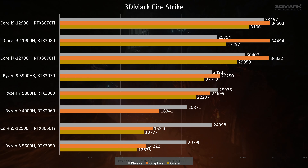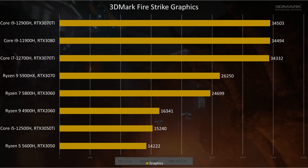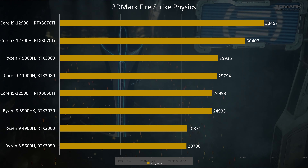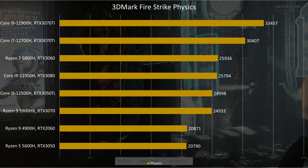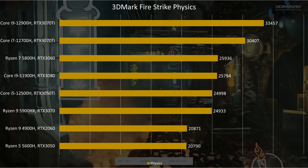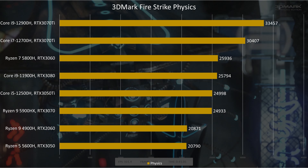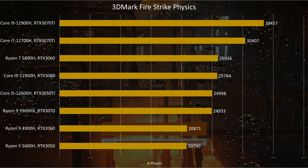Before we check out gaming, let's have a look at 3DMark. Graphics is fairly GPU-intensive while physics relies on the CPU. Thanks to the RTX 3070, the Gigabyte performs better than the rest of our stack, except the RTX 3070 Ti laptops. Looking at physics, we see the 5900HX catching up — while it performs 15% worse than the i9-12900H, it's pretty much on par with the rest of the Intel stack, and it naturally performs better than the other AMD laptops.